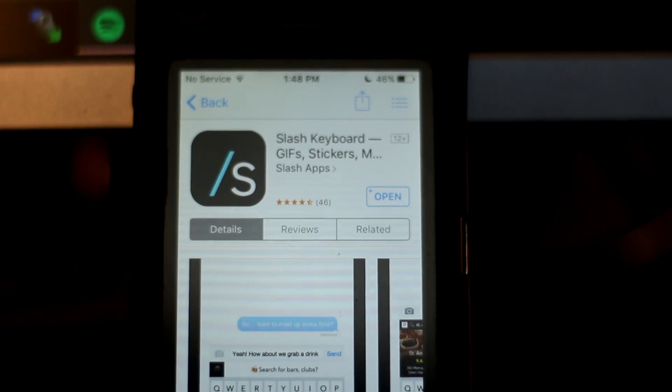So this keyboard is called Slash, and what makes it so awesome is the ability to use commands to search for links, YouTube videos, GIF images, stickers, and a ton of stuff. It's crazy.